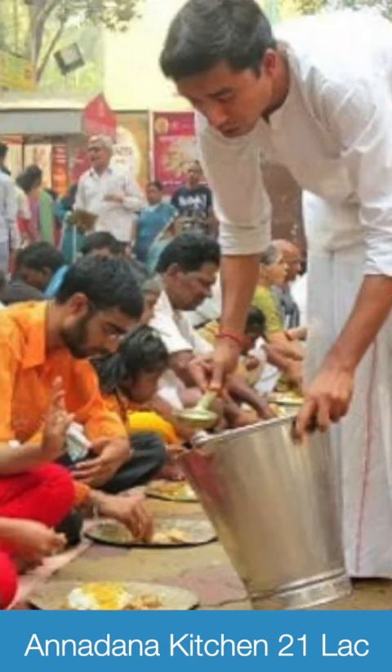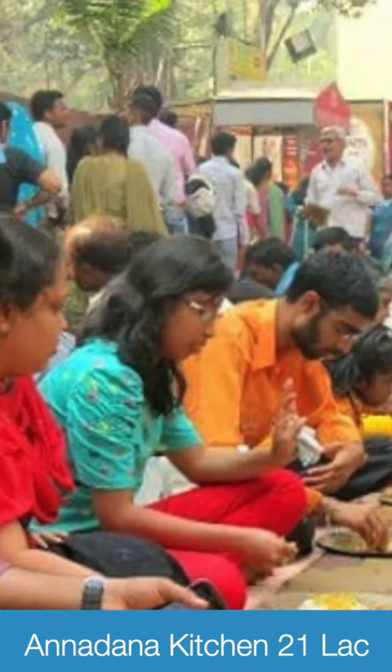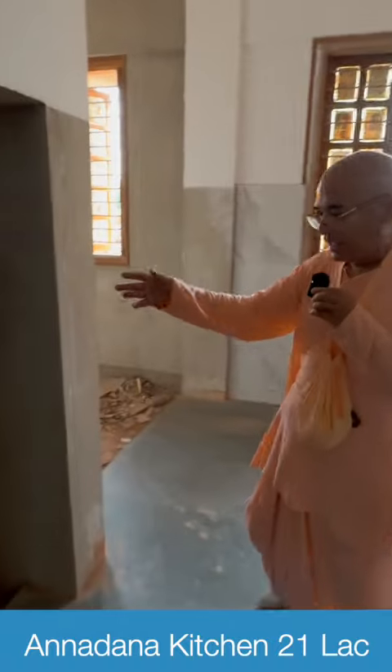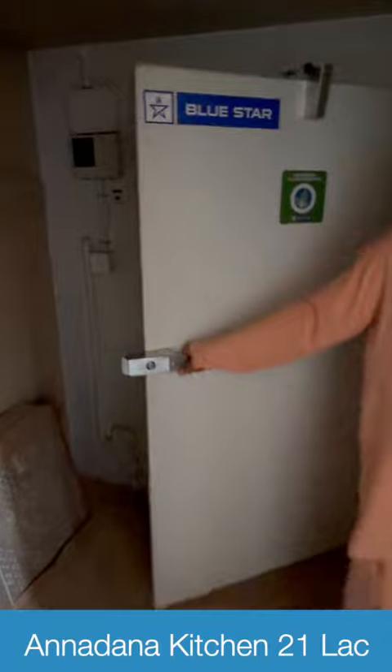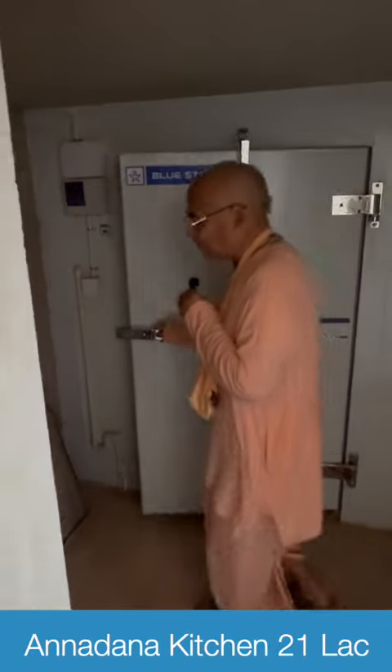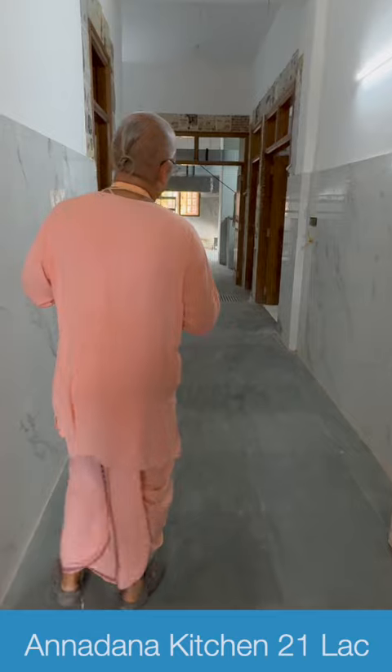This also has one room for the kitchen in charge at the end with the window, and here we have a cold storage facility to keep the vegetables in big quantity. This is a seva for somebody who likes to do. This will be used for annadana continuously and this facility will feed all the visitors for the temple.